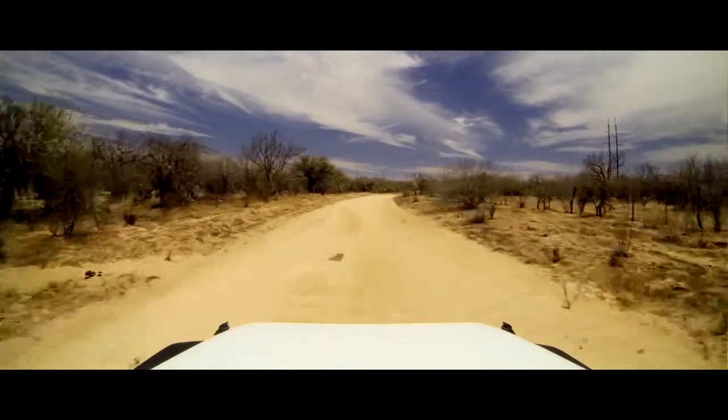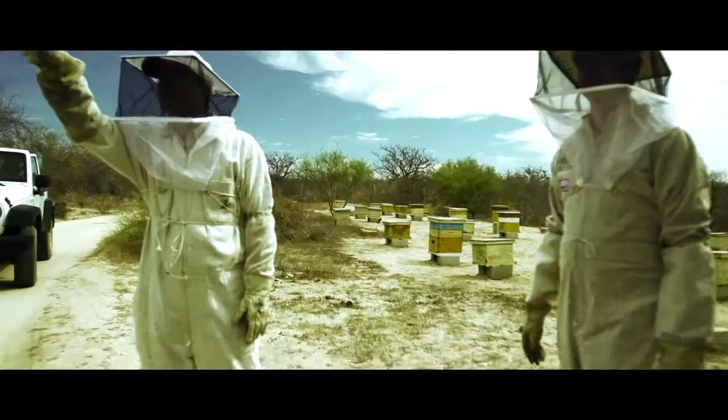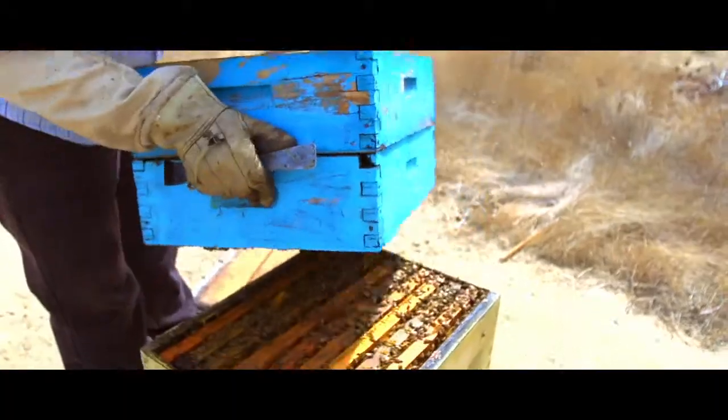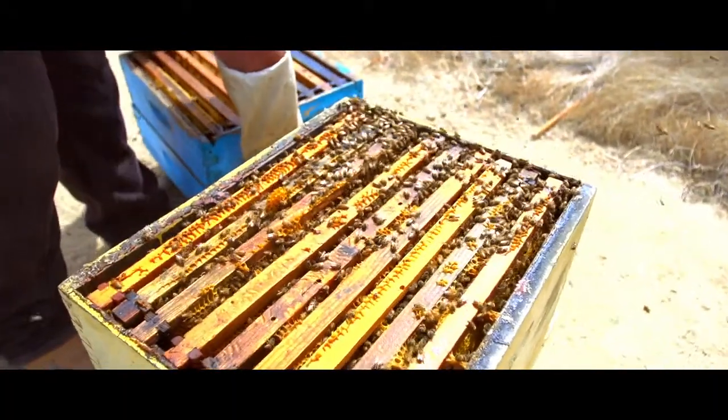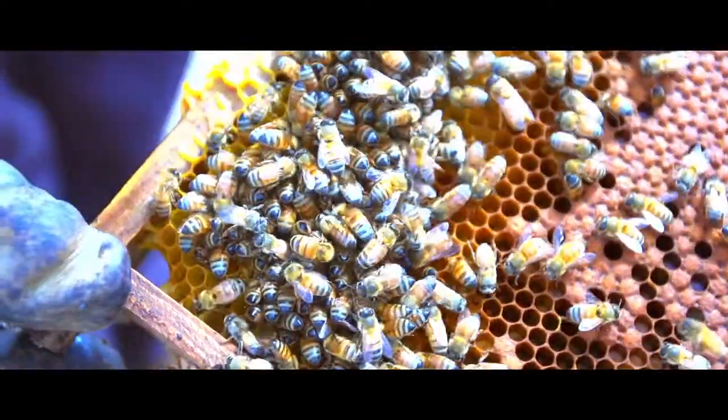We're here today at the San Agustin Ranch, which is about an hour outside of Los Cabos, and we're looking for honey. We just came from an amazing experience out in the field. There are literally hundreds and hundreds of bee colonies in boxes. We're going to harvest this honey and turn it into a beer at the Baja Brewing Company.